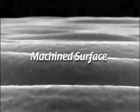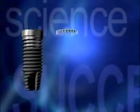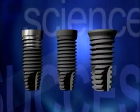Dental implant services continue to improve and change. It is this scientific determination to make implants more effective that helps to move the industry forward and is key to improving success rates.